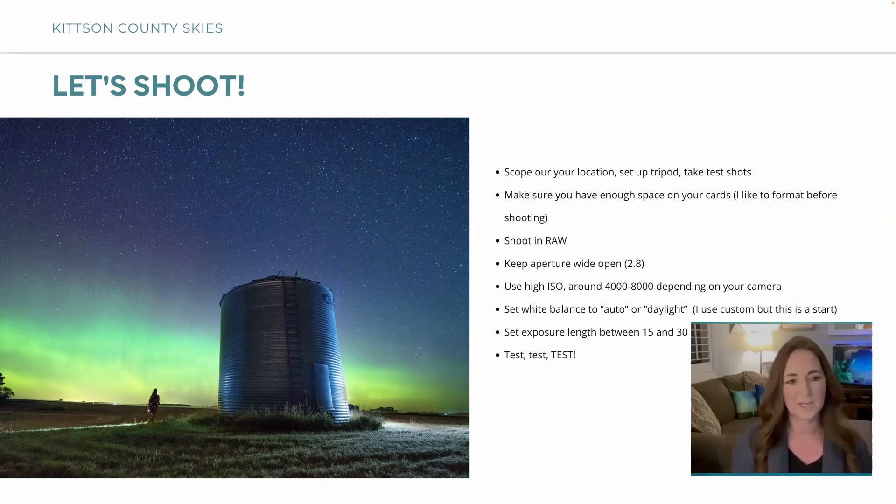When the Northern Lights are really swirling around and being wild, you might have to bring those settings down a little bit because they can get really bright and fast — you want to capture the movement a little better. You've just got to play around with it. That's just a starting point; once you get to your location, especially as a more experienced photographer, you've got to test it out. It's a different experience when you're out in the middle of nowhere.